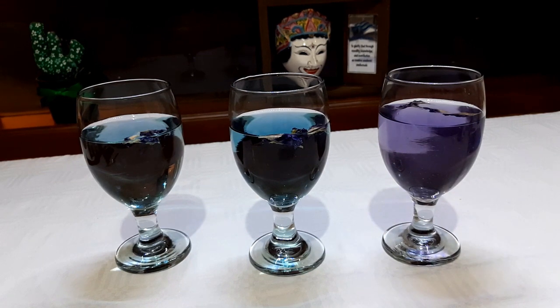Jadi kalau kita minum kembang telang ditambah jeruk, warnanya tidak akan biru. Ini menjadi petanda bahwa anthocyanin ini adalah warna alami. Jadi apa yang ada di dalam kembang telang merupakan warna anthocyanin, dan yang berubah karena pH-nya berubah.